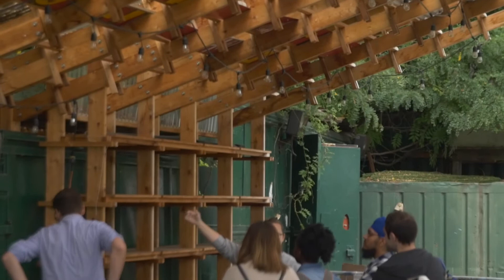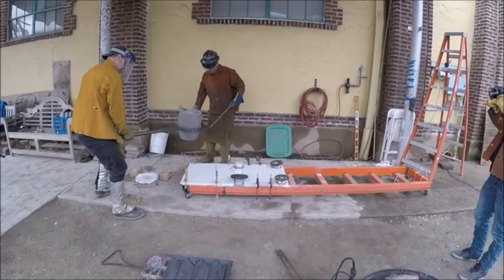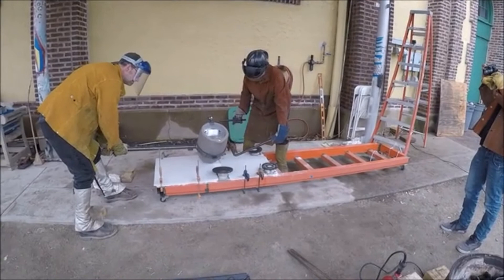It was really interesting to see a bunch of people with different backgrounds come together and work on this project. At the end of it I got to go to Governor's Island and see the pavilion up, and it was really exciting to be a part of it — to go out into the world and see something that I helped bring to reality.